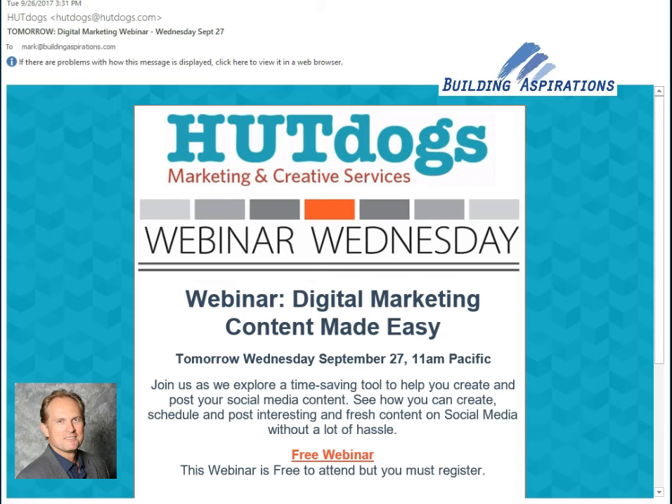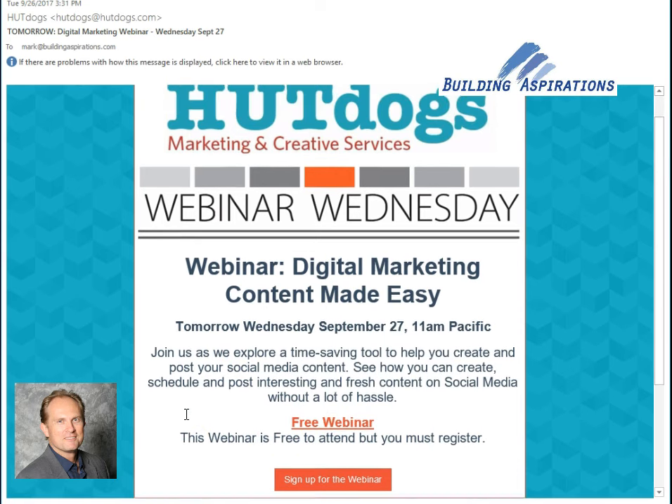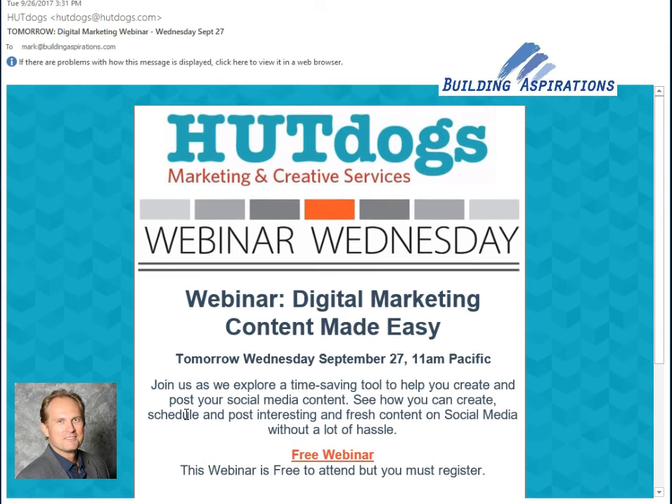They have a nice little graphic across the top with matching colors in the background. Their 'Webinar Wednesday' just reminds you of the webinar coming up, and then boom — the free webinar — and then a sign-up option if you want to sign up. There you go.